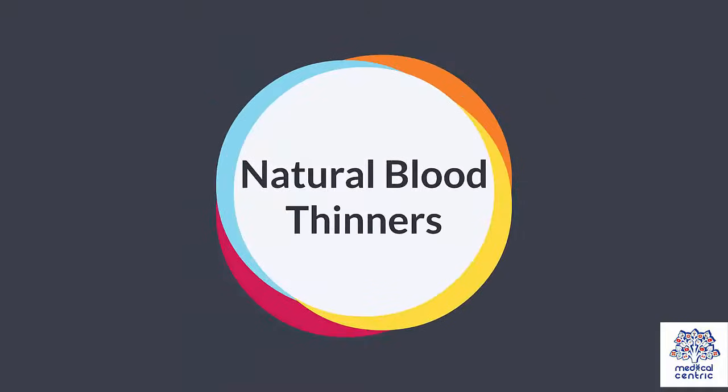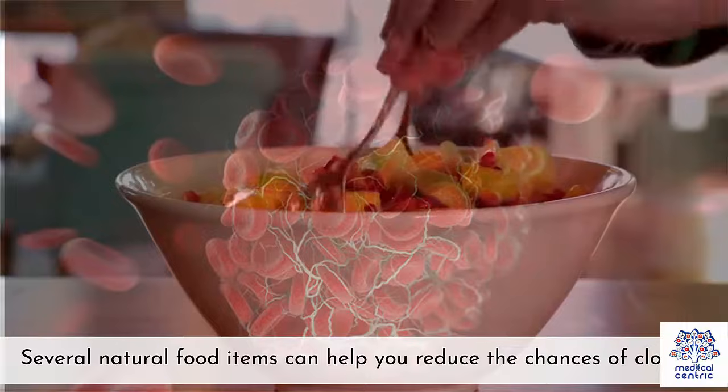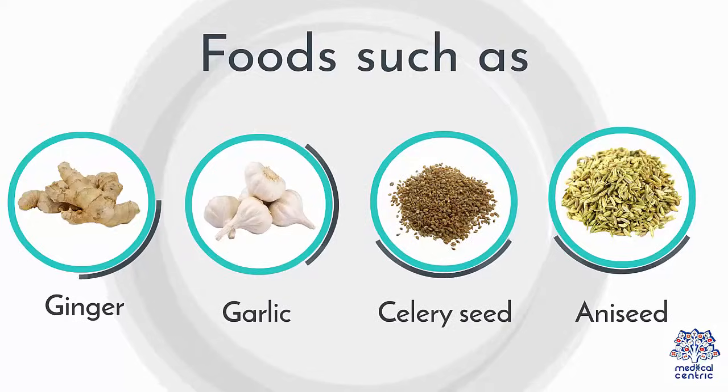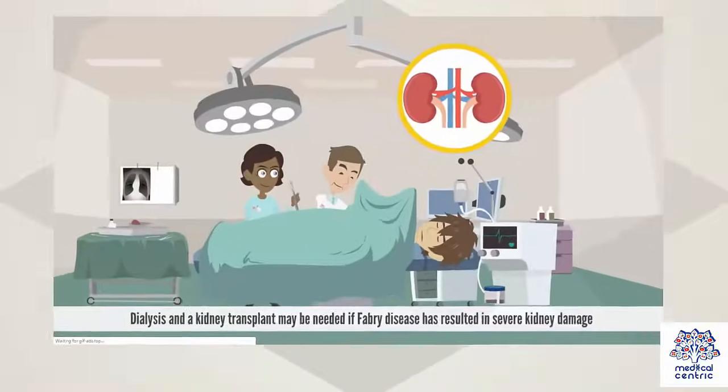Natural blood thinners: Several natural food items can help you reduce the chances of clotting. Foods such as ginger, garlic, celery seed, and aniseed are natural anticoagulants. Food items rich in vitamin E, such as olives, corn, and soybean are natural blood thinners as well.